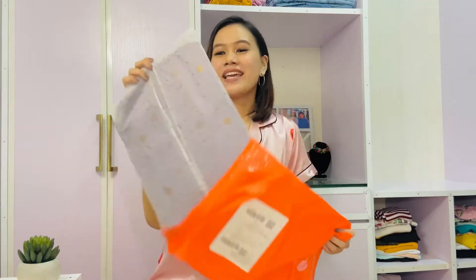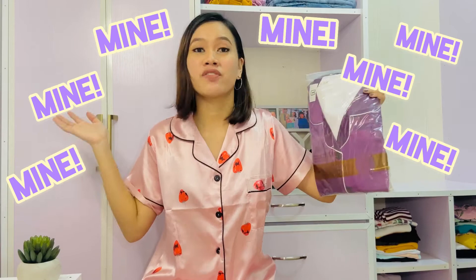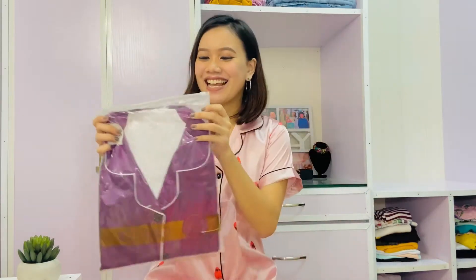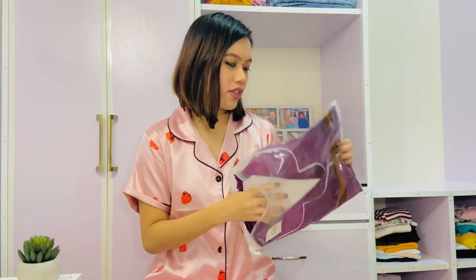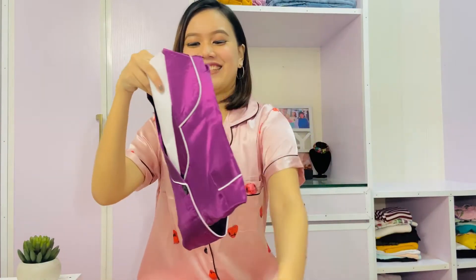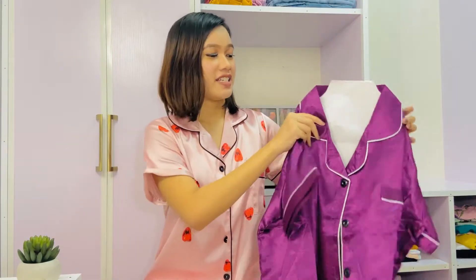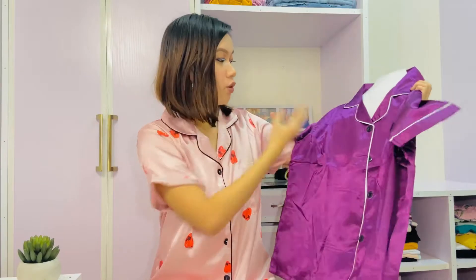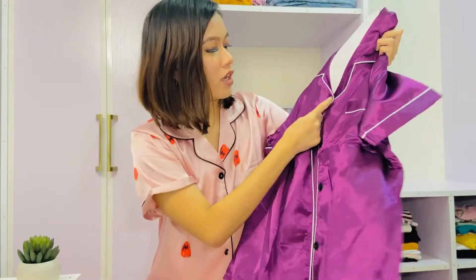So the next item is this purple sleeping wear. So this is it — it's purple, because I don't have any purple clothes. This is the pajama set. They are similar in quality to the first green one. This is the bottom of it — it's really good quality.